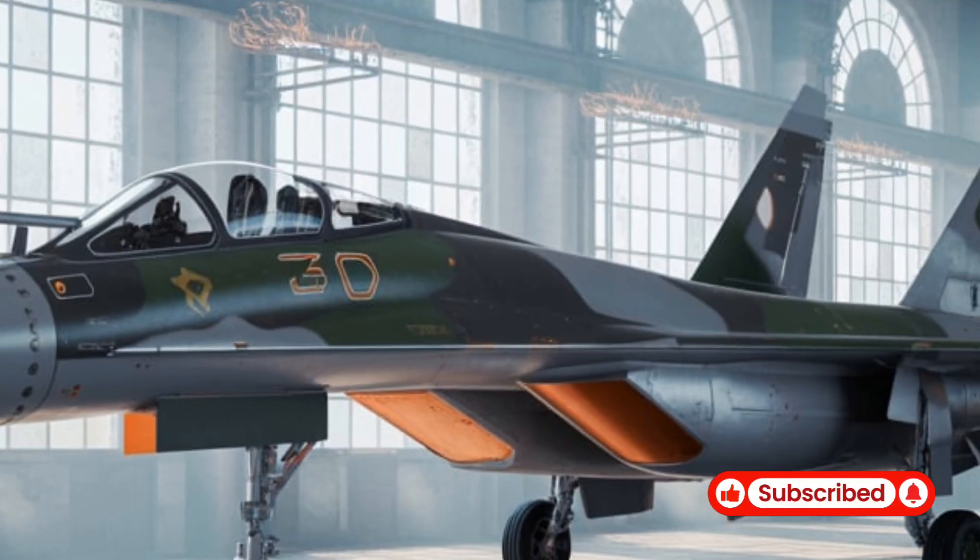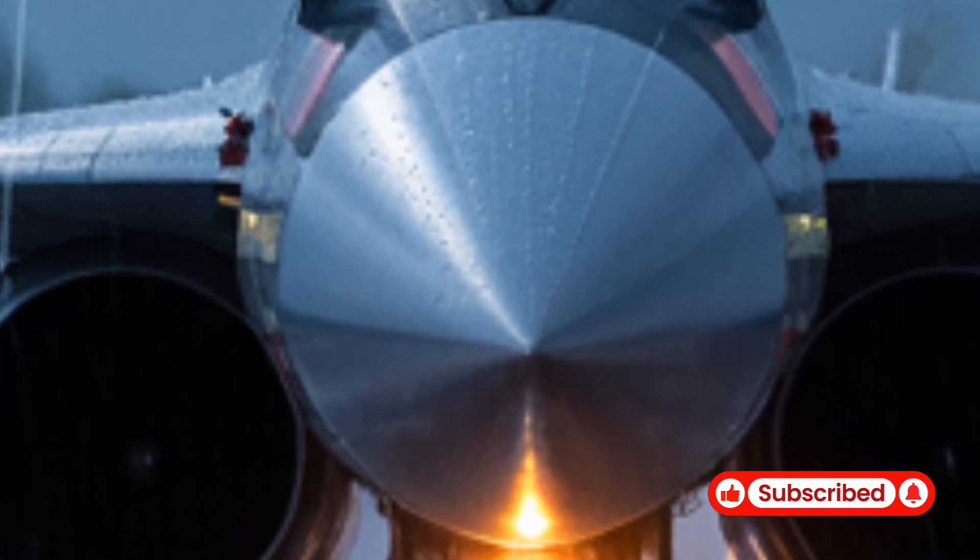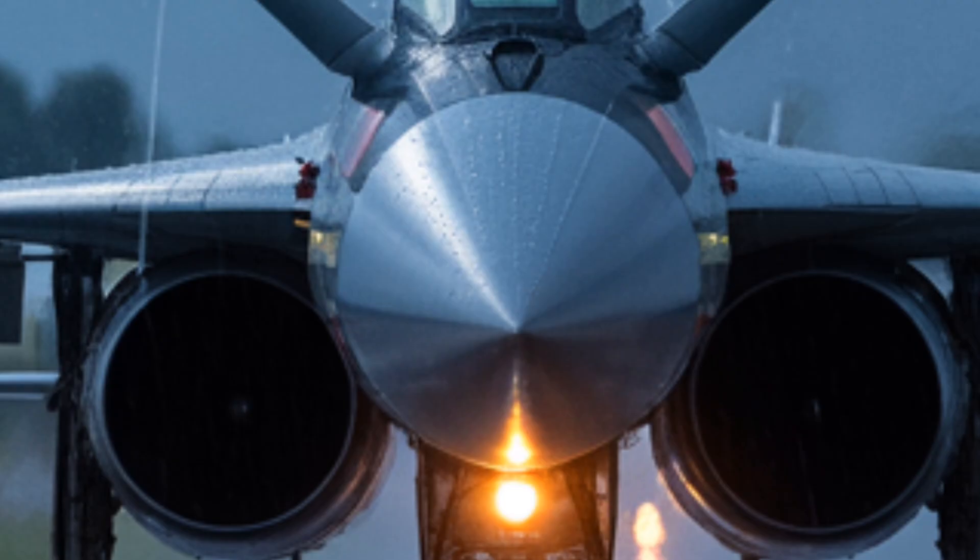It is designed to reach speeds up to Mach 1.8 to 2.0 and has an operational range of approximately 3,000 kilometers.